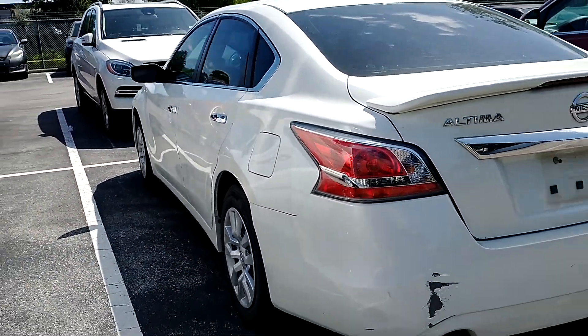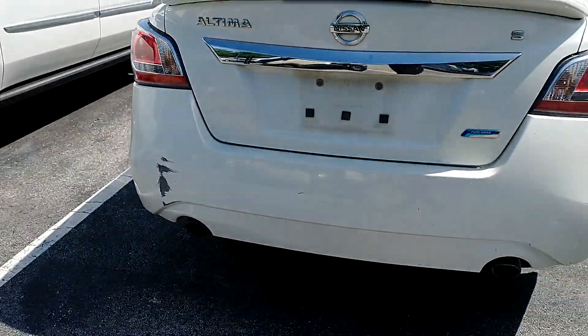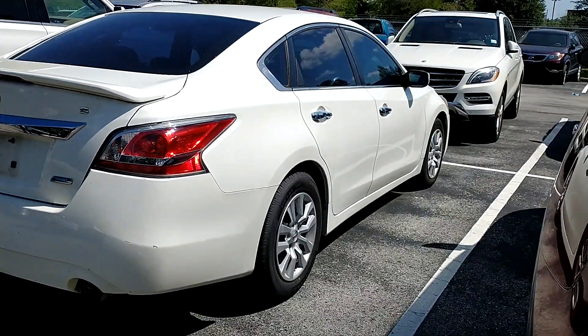No dents or anything like that. We do have a little bit here on the bumper — just a little paint damage. Why don't you give us a call and set up a time for you to come on in and take a look at it.